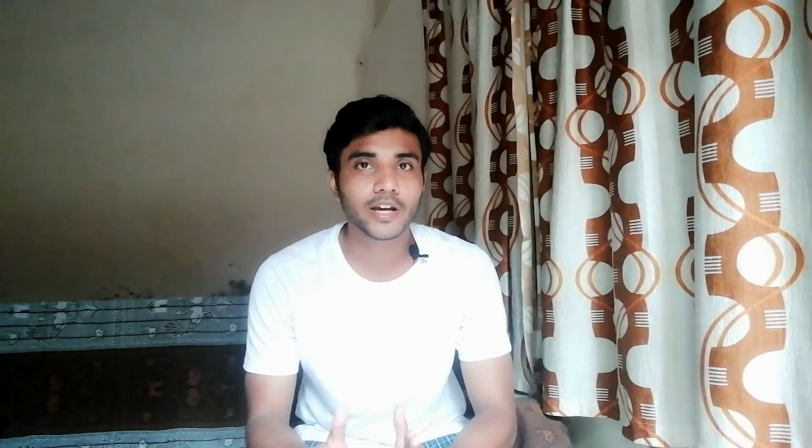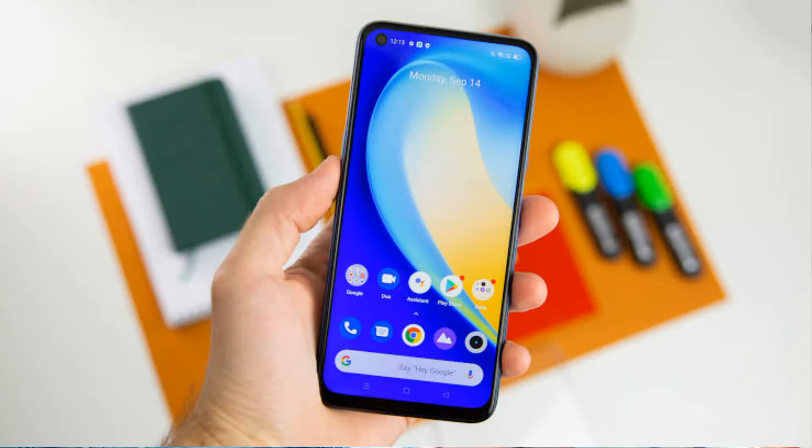The pros of the Realme 7 are a 90Hz high refresh rate display, good performance, good battery life, a great build feel, and decent camera performance.